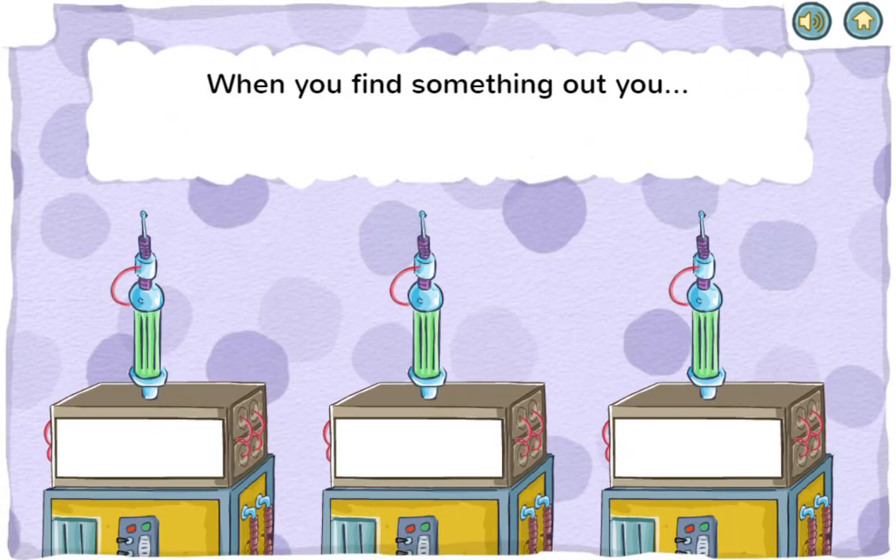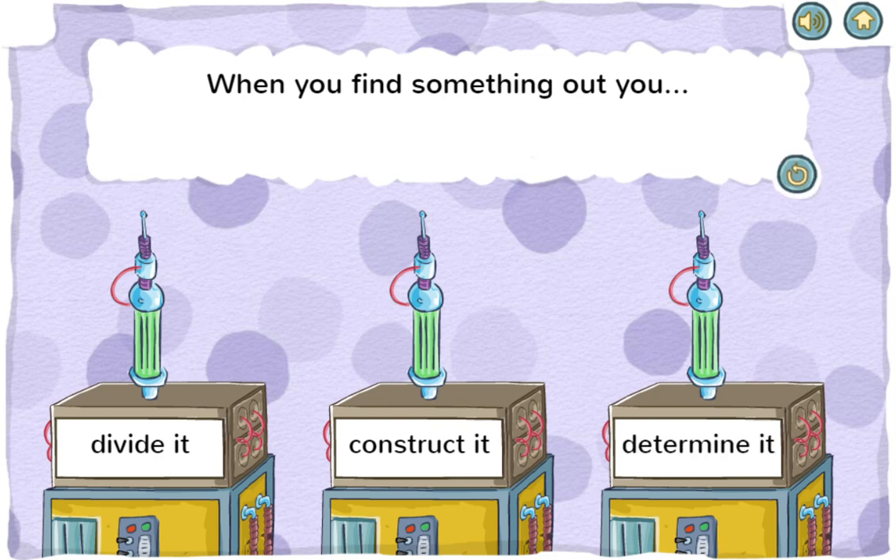When you find something out, you divide it, construct it, or determine it. That's right! Determine means to find out.